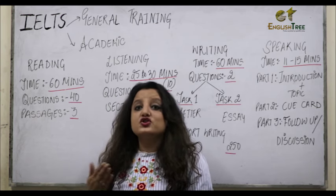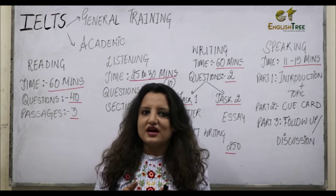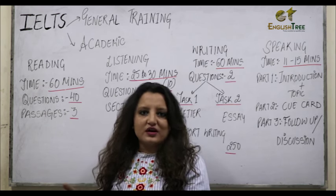Similarly, in your passage 2 also, that passage will be divided into two different sections and each section will have around 6 to 7 questions. However, your last section will have all 13 to 14 questions together.